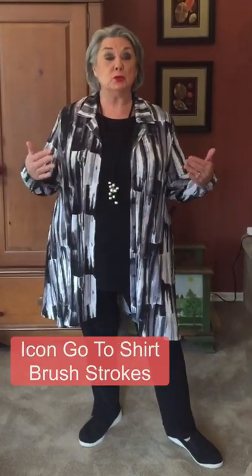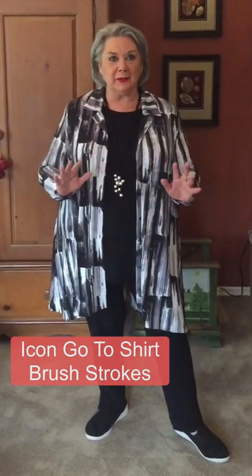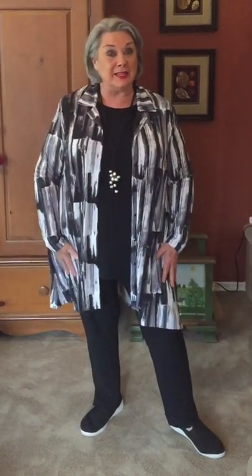Whenever I wear something too constricting on my tummy, it just doesn't feel good. But here's me sitting down in the go-to tee, styled up with a little pearl necklace, and I'm not thinking about that midsection at all. I've also added the icon go-to shirt in brush strokes, which adds pattern, and I unify and lengthen the whole silhouette with the black underneath it, finishing with a freshwater pearl pendant.